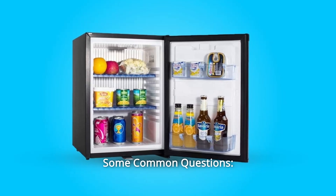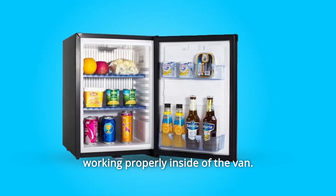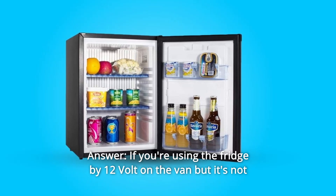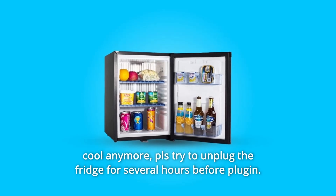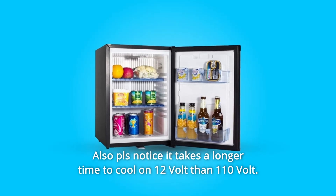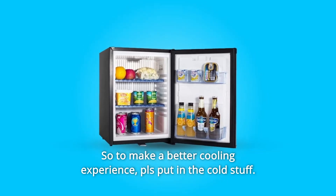Some Common Questions. Question Number 1: I just finished my camper van but this fridge is not working properly inside the van — it's getting the counter hot and does not get cool. Answer: If you're using the fridge on 12V in the van and it's not cooling, please try to unplug the fridge for several hours before plugging it back in. Also note it takes longer to cool on 12V than 110V, so for a better cooling experience, please put in cold items.